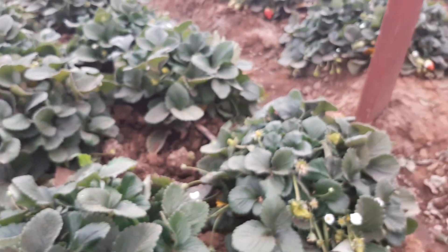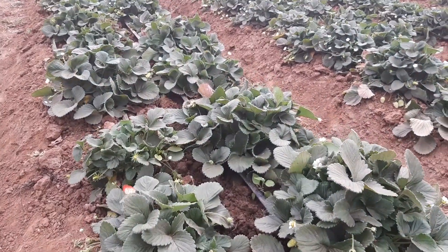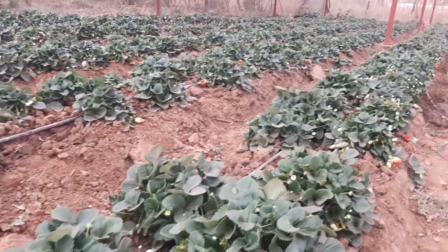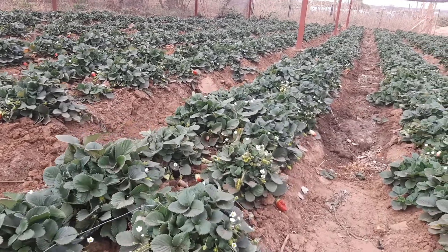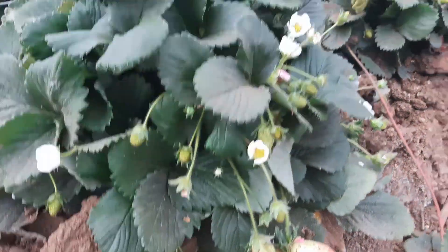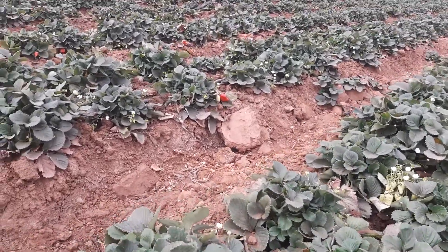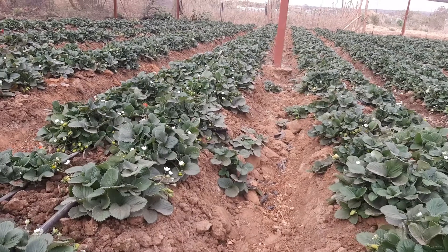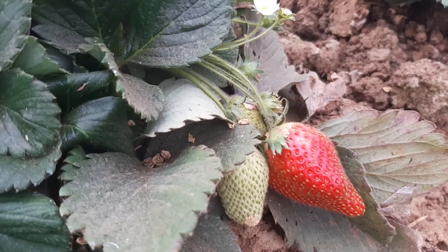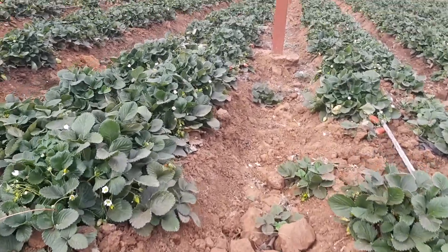These strawberries are in year one. This is the Alinta variety — originally an Australian variety — and it's doing quite well here. They were planted in January, so they're roughly about seven months old. In another video we'll show you the strawberries we're producing in the open field, which are in year two, so you'll note the difference in fruit quality, fruit size, and vegetation.